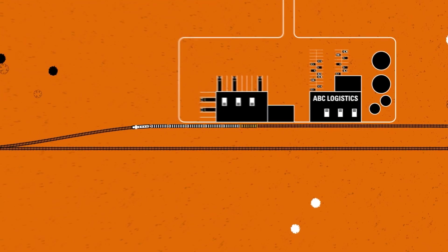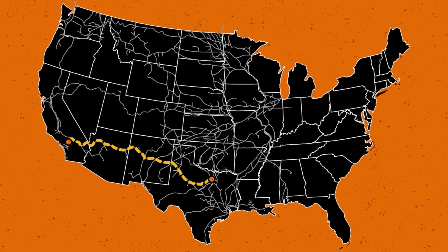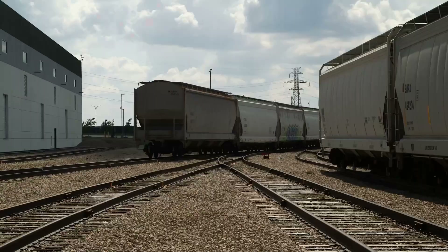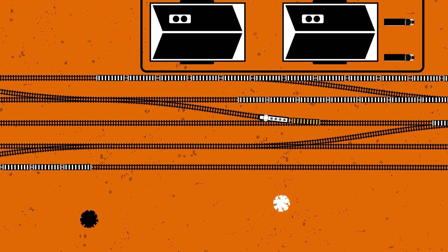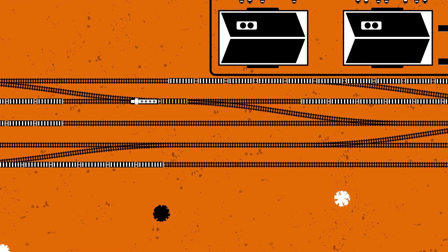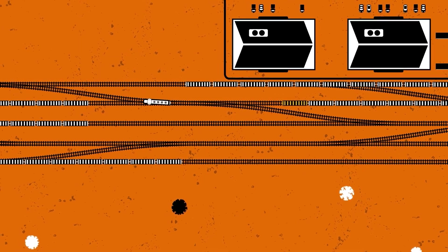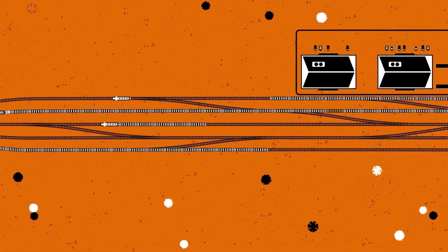A loaded hopper is leaving this facility and going across the U.S. to another facility to be emptied. Once the customer notifies BNSF that the car is ready to be picked up, a local BNSF crew is scheduled to pick up the car from the customer facility and take it to the local rail yard. After the car arrives at the local yard, it is placed with other cars to move to a regional classification yard, where they all await the next scheduled train departure — which is often daily.